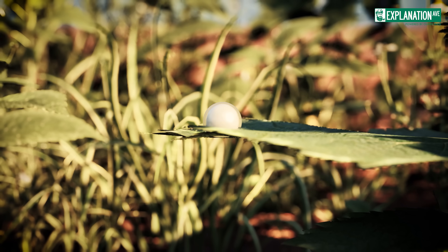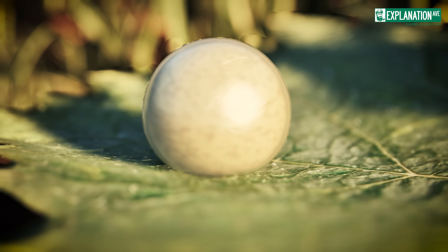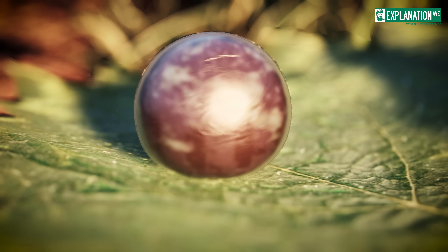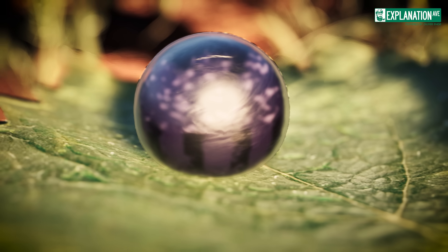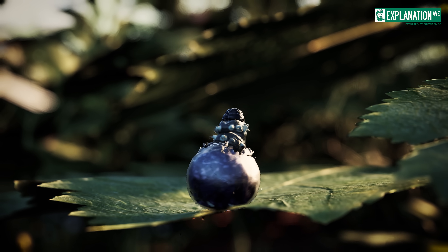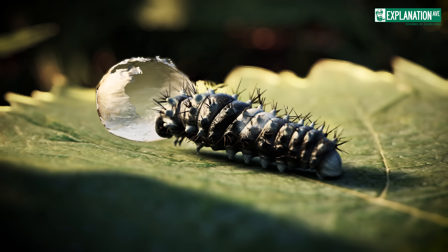The egg of the Swallowtail undergoes a remarkable transformation. At first it is milky white, but soon it develops a reddish-brown grain and finally turns black-purple in colour. Shortly before the caterpillar hatches, the black head can already be seen through the eggshell. After six to ten days, the caterpillar breaks through the eggshell — its first meal is its own eggshell, a source of nutrients that gives it a start in life.